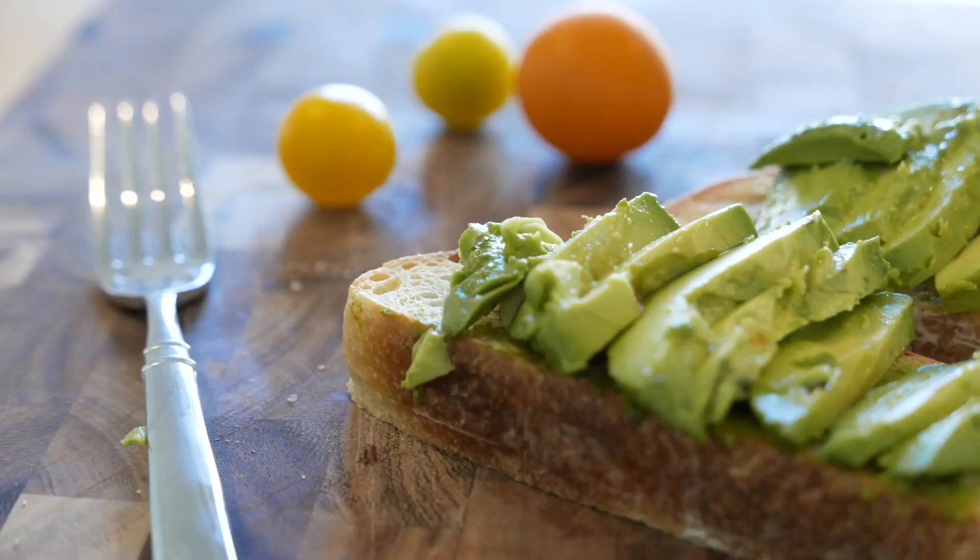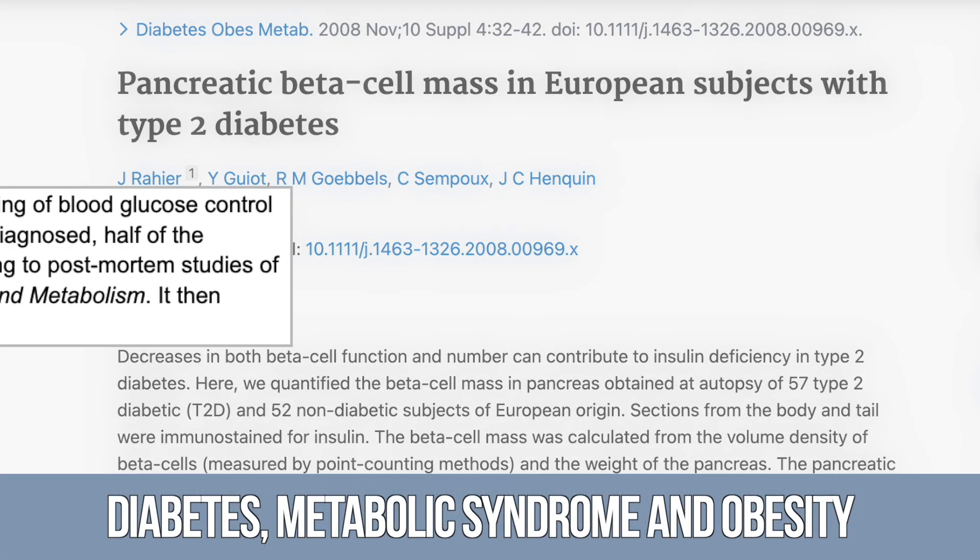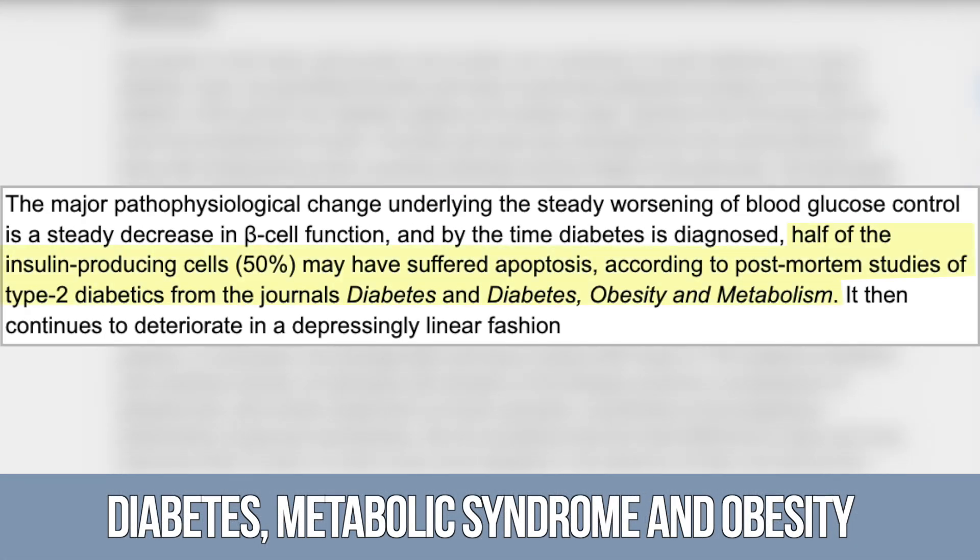This all has to do with the energy density of fats that we consume. There's a study published in Diabetes, Obesity, and Metabolism that looked at postmortem data — people who had already passed away — and it demonstrated that those with diabetes already had a significant amount of pancreatic beta cell death.